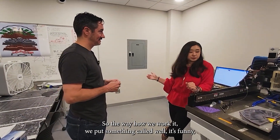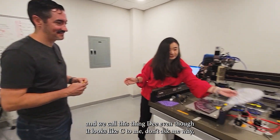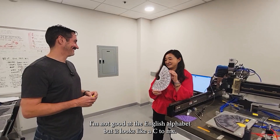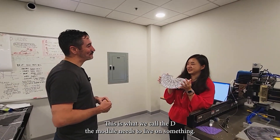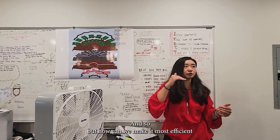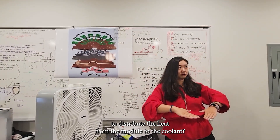The way we work: we put together something called a D — even though it looks like a C to me, but that's what we call it. The module needs to live on something. The question is: how can we make it most efficient to distribute the heat from the module to the coolant?